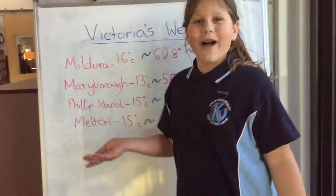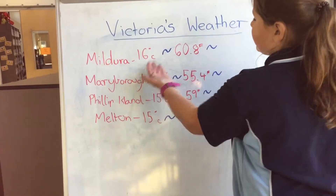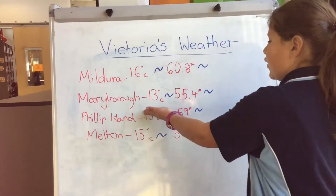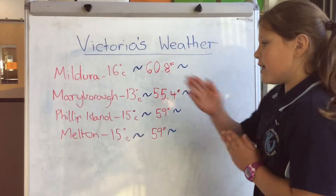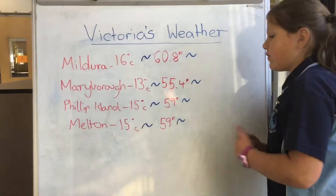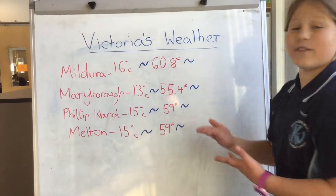I'm going to Phillip Island, but I live in America. I wonder how hot 15 degrees Celsius is in Fahrenheit. The degrees in Fahrenheit would be: Mildura, 16 degrees Celsius turns into 60.8 Fahrenheit. Maribyrnong, 13 degrees Celsius turns into 55.4 Fahrenheit. Phillip Island, 15 degrees Celsius turns into 59 Fahrenheit, and Melton, 15 degrees Celsius again turns into 59 Fahrenheit.